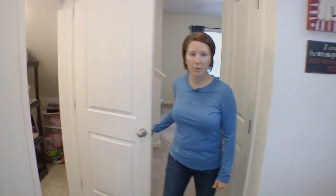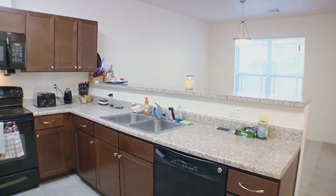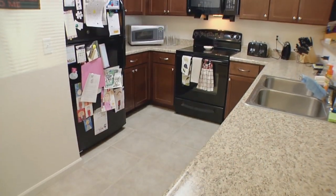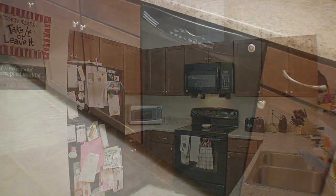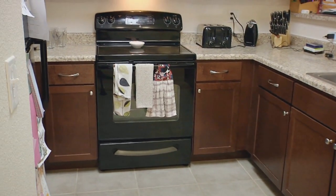Here we are in the kitchen. One of the things I like is it's big and open — lots of counter space and very big cabinets. Underneath there's lots of storage that you can use, and I love the flat top stove.